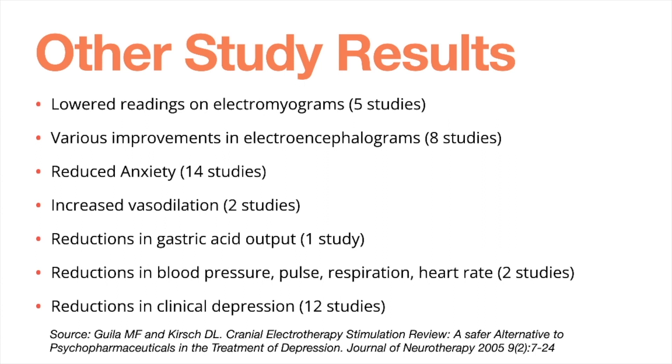Some additional study results: five studies showed lowered electromyogram readings, meaning increased muscle relaxation. Eight studies showed improvements in electroencephalograms. Fourteen studies showed reduced anxiety. Two studies demonstrated increased vasodilation, meaning better circulation. One study showed a reduction in gastric acid output — decreased heartburn. Two studies showed reductions in blood pressure, pulse, respiration, and heart rate. And 12 studies showed reductions in clinical depression. CES has been studied for a wide variety of conditions and consistently shows effectiveness across many different issues.